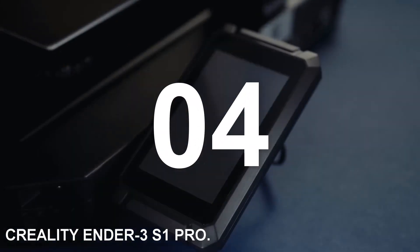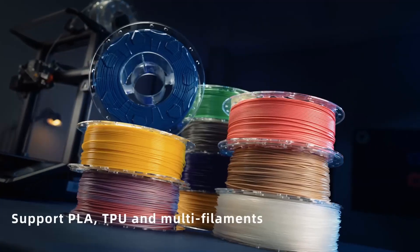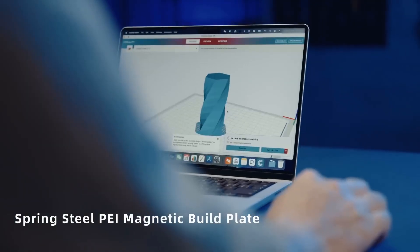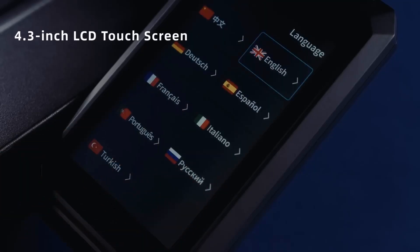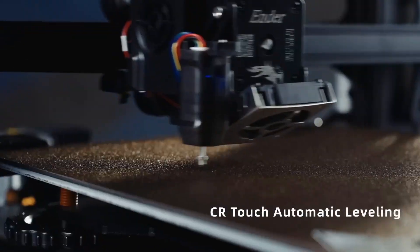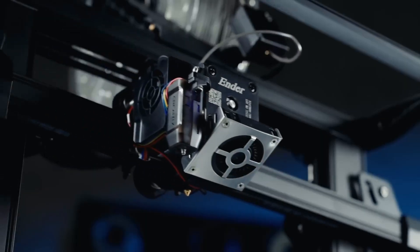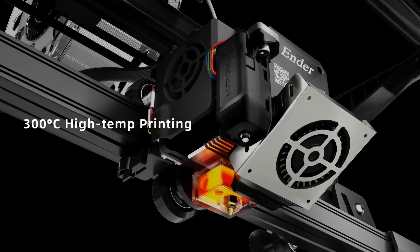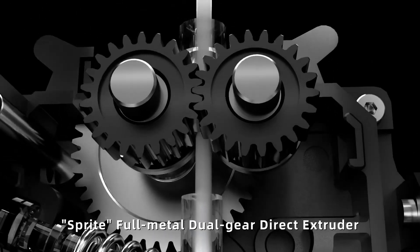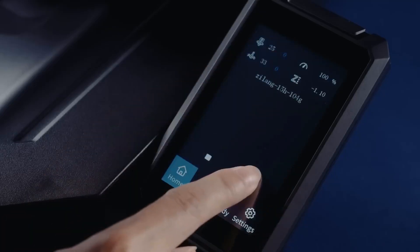Number four: Creality Ender 3 S1 Pro. This 3D printer stands out as the top mid-range option in 2024. The Ender series by Creality has been a popular choice for beginners and hobbyists due to its cost-effective, open-source structure and user-friendly operation. The latest edition, the Ender 3 S1 Pro, is an impressive machine sporting high-temperature printing, enabling the production of detailed prints of exceptional quality. Unlike its predecessor the Ender 3 V2, the S1 Pro offers an easy setup experience, as most components come pre-assembled.